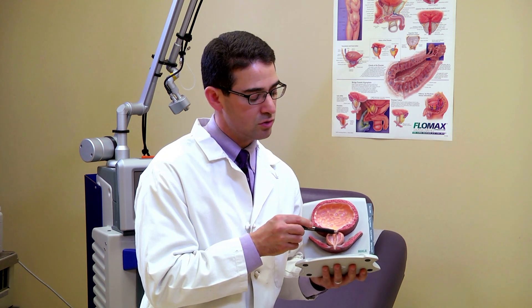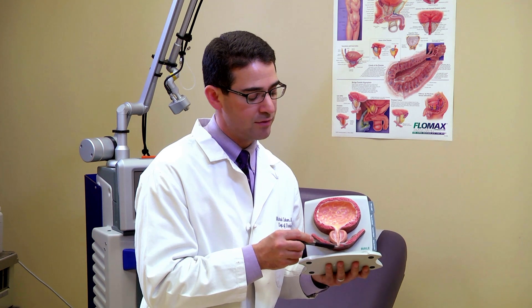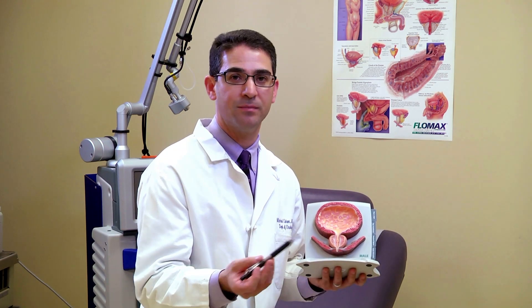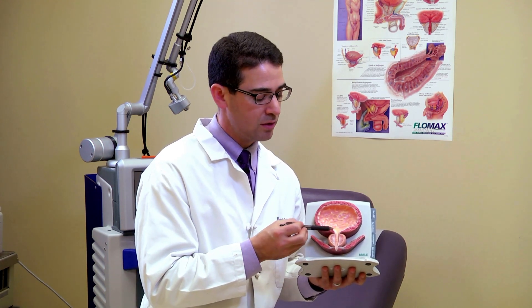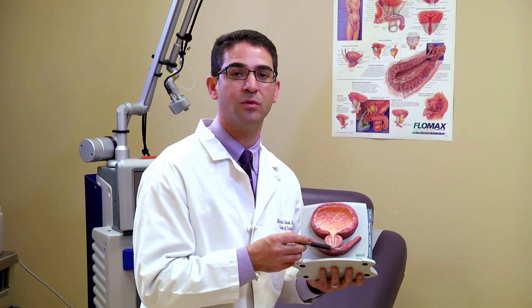Robotic surgery allows us to operate here and to spare the nerves in a very precise manner. The concept of a robotic prostatectomy is to essentially cut right here between the bladder and the prostate, and then to cut over here at the apex of the prostate, so that you have the urethra left over here and the bladder up over here. With robotics in particular, we're able to precisely preserve the neurovascular bundle on both sides of the prostate. We then remove the prostate, and we're left with the bladder, the urethra, and the neurovascular bundle on either side. Robotics allows us to then reconnect the urethra to the bladder neck in a circular manner, making what would otherwise be a complex reconstruction a lot easier.